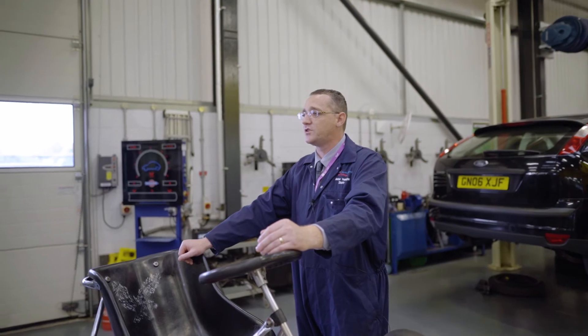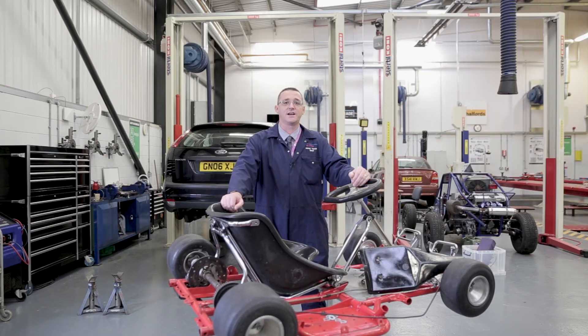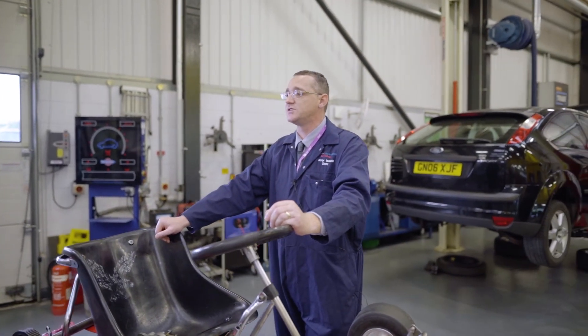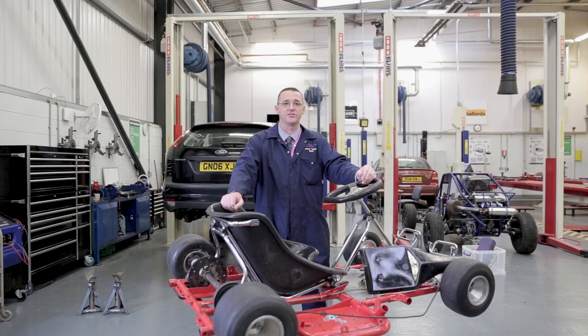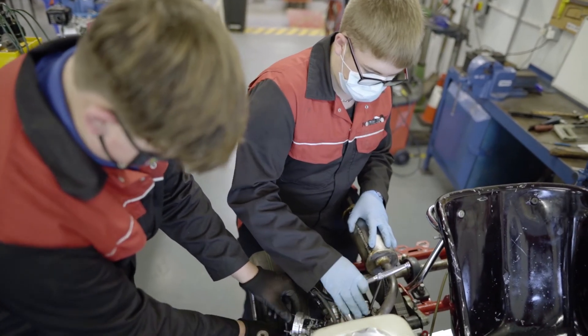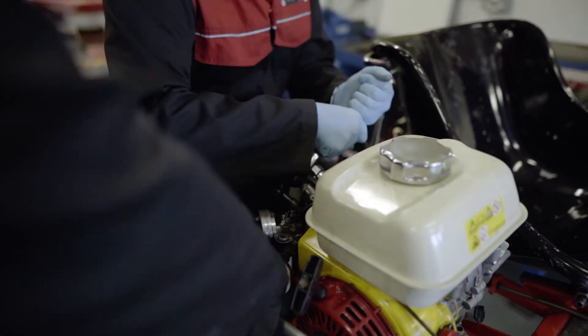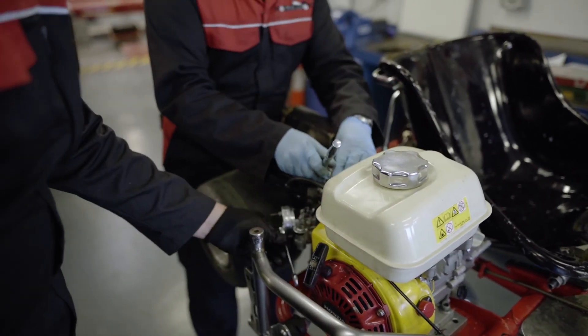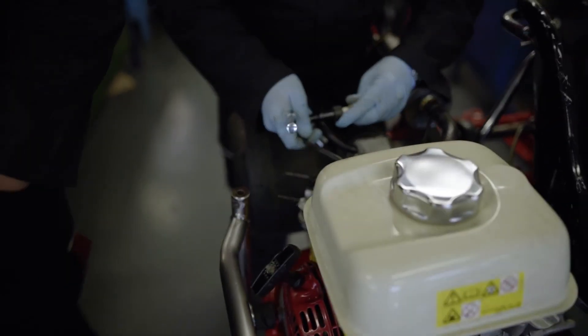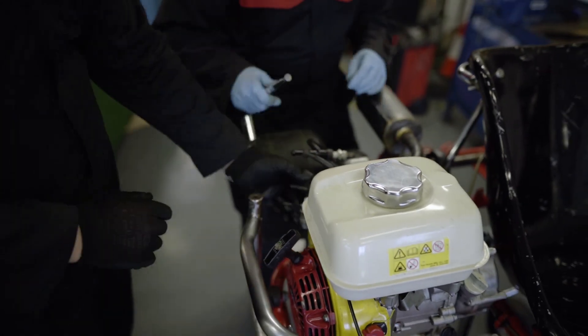Our level three technical programme covers the advanced diagnostic techniques of both electronic and mechanical components. We look at future technologies such as the emerging world of electric vehicles, hybrid vehicles, and new technologies such as self-steering vehicles and developments from there. We also look at additional qualifications such as hybrid and electric vehicle awareness and air conditioning and refrigerant courses to protect learners when they're in industry.